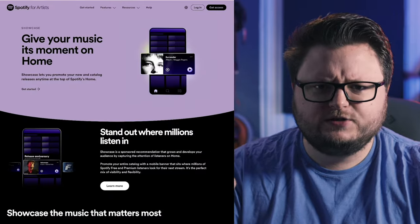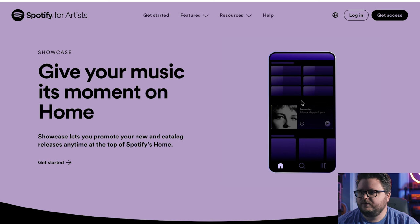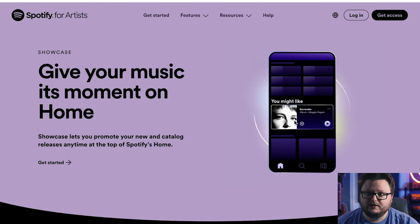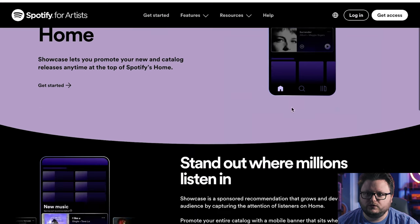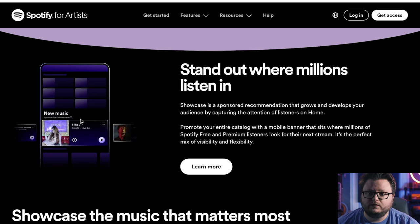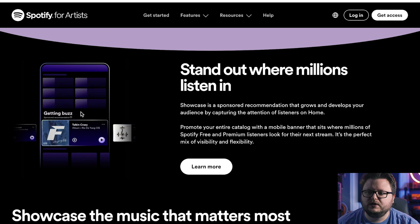This is what Spotify Showcase actually looks like. There's a little picture of a phone with a pop-up that shows the release, a play button, a save button, and allows people to click on your song and go to the release. There are different types of messaging you can put as a headline above your track: getting buzz, on tour, new music, release anniversary, and a few more. It's unclear if you can fully customize this or if it's just a preset list.